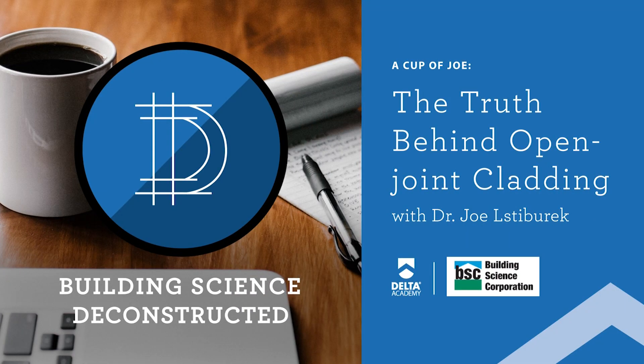Welcome one, welcome all to a Cup of Joe with Joe. Today's topic is going to be open joint cladding systems. This shouldn't be very controversial, but it turns out to be rather controversial.